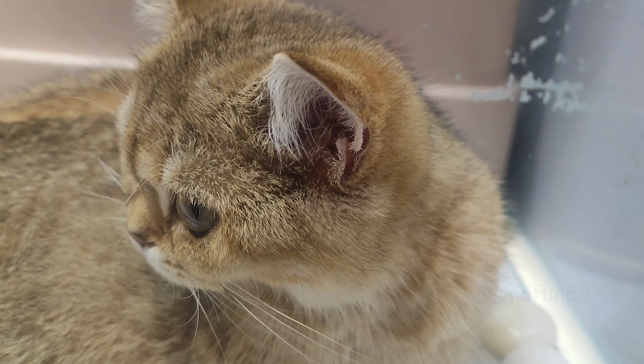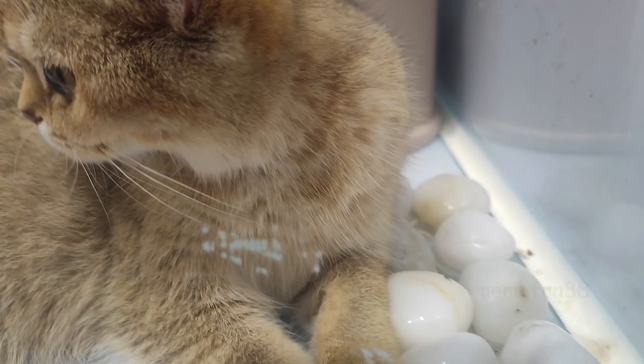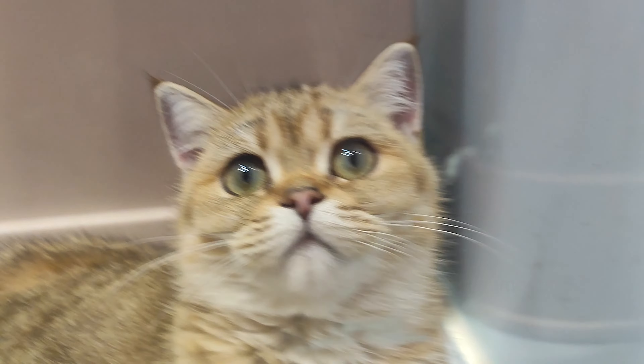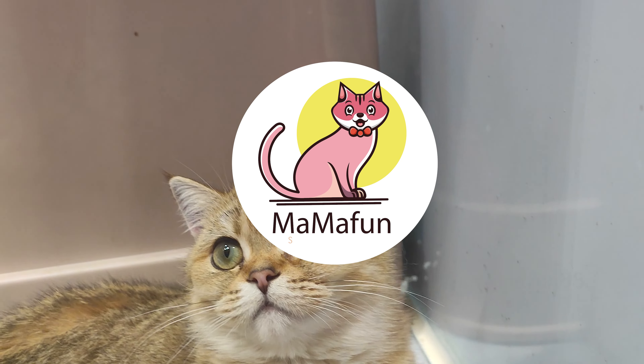Following ChatGPT's guidance, Jane was able to find Fluffy after searching the neighborhood at night and finding her hiding under a neighbor's porch. She left out some food and Fluffy eventually came out of hiding. She was safely reunited with Jane and they lived happily ever after.